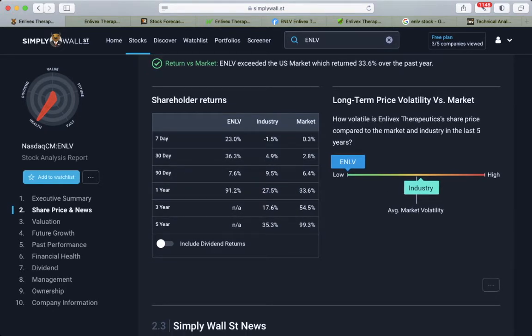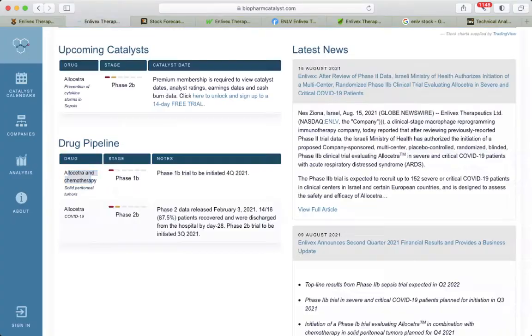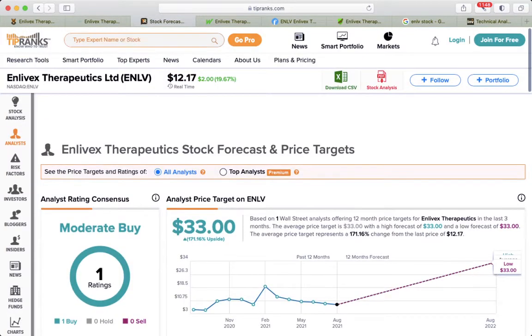Long-term price volatility is considered as the lowest. Basically the industry itself is more volatile than the average market. On the valuation side, there is influential data on Simply Wall Street.